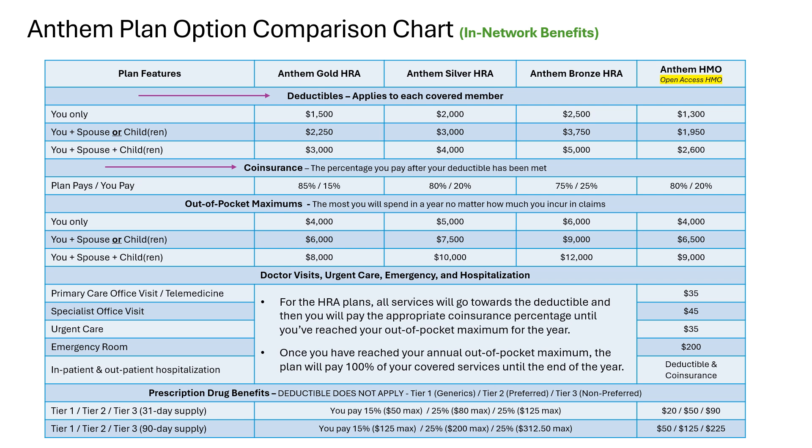The next section of the chart lists all of the out-of-pocket maximums for each plan option. This attribute is the most critical one in determining overall value of the plan. Your out-of-pocket maximum is simply your worst-case scenario for a given calendar year in terms of the cost of the claims you incur. Pretend you incur a $6 million claim — the most that you would pay out of pocket is the out-of-pocket maximum listed on your plan summary. The lower your out-of-pocket maximum, the richer your plan is. The Gold plan has the lowest out-of-pocket maximum and the Bronze plan has the highest.